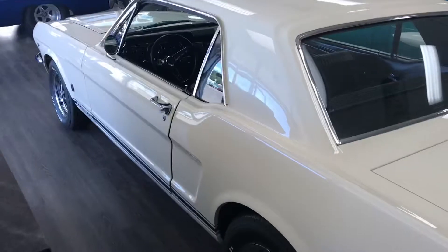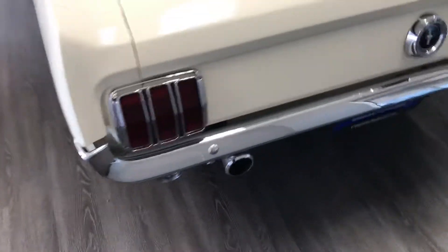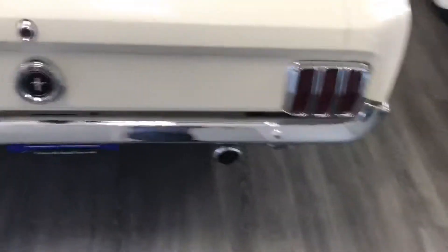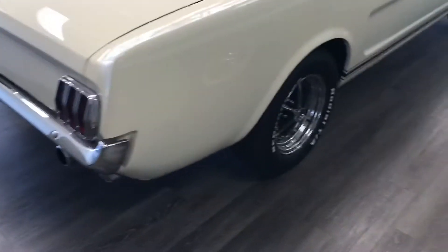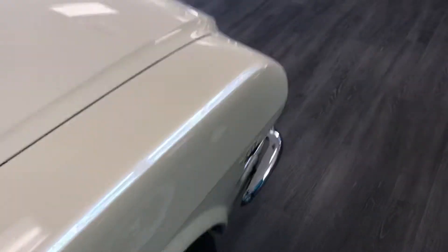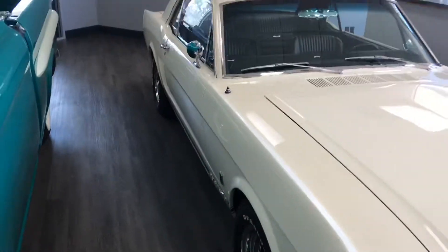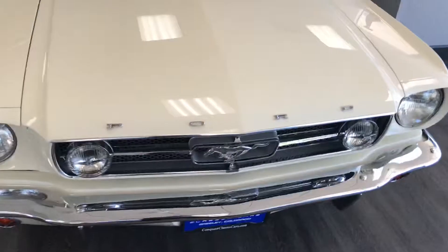The paint is exceptional. All the weatherstripping, glass, and trim has either been redone or is brand new. This car was restored in Southern California. I do have the receipts for the restoration and a few of the pictures.